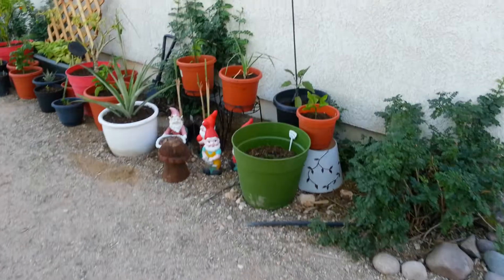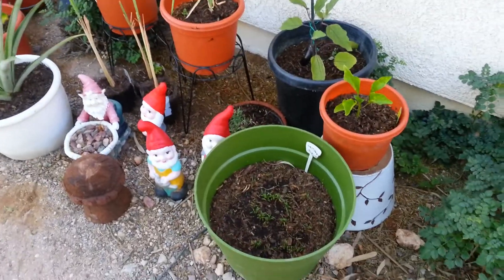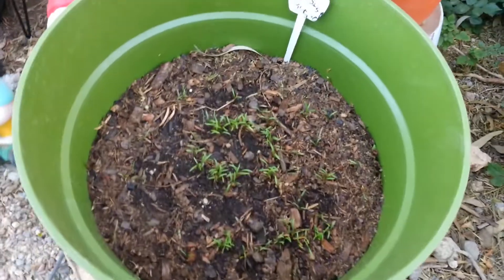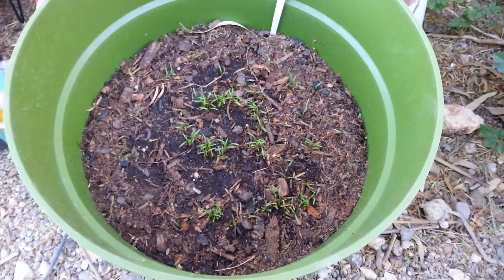What are you growing Russell? Carrots. Where's your carrots? In the green container. Right there. So this is Russell's carrots, and he planted them himself, and he's so happy that it's growing.